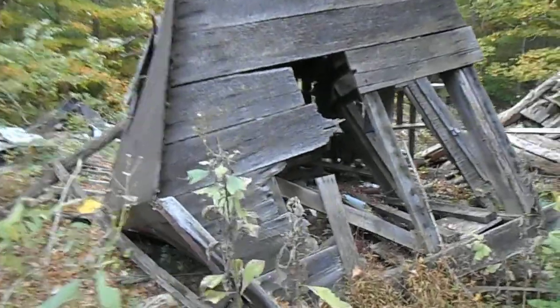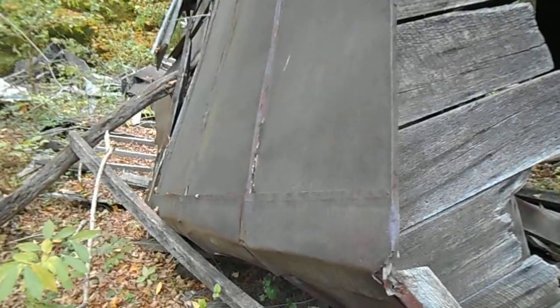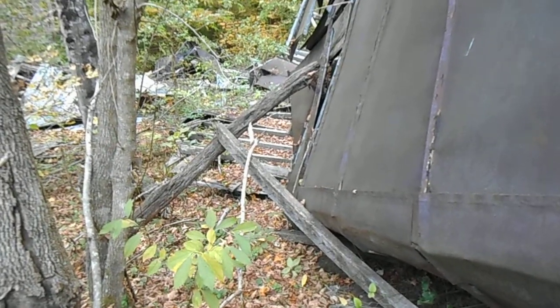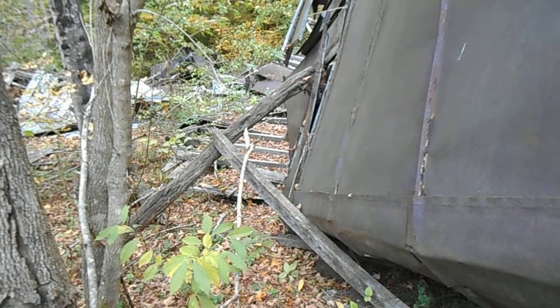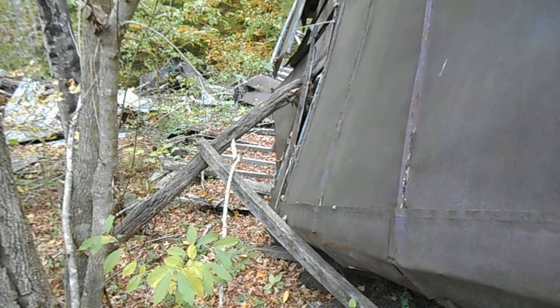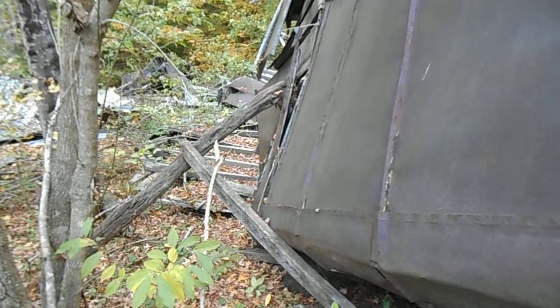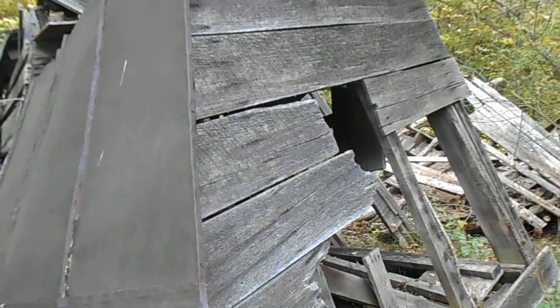Looking at the roof — is this Depression era? It's a tin roof. Looks like modern nails. These aren't like 18th century nails. It's definitely at least in the 19th and then into the 20th century. This is definitely 20th century construction given the modern nails and the tin roof.